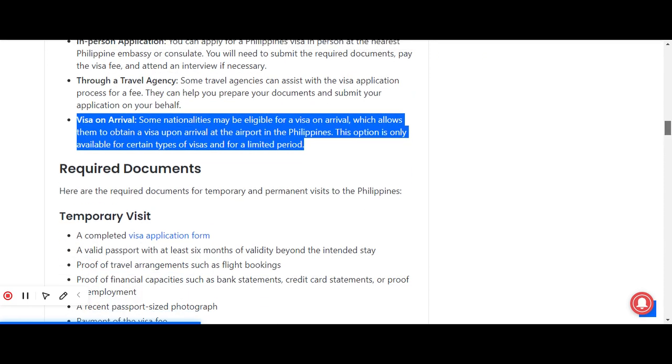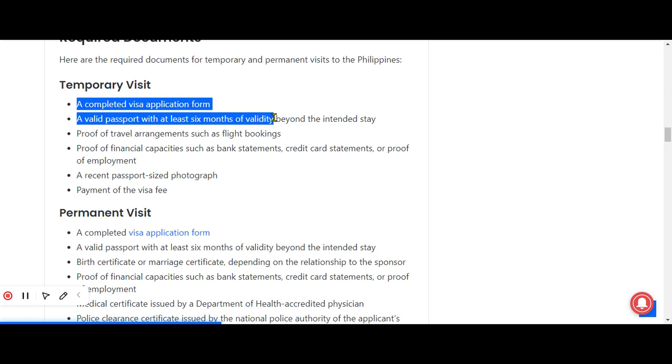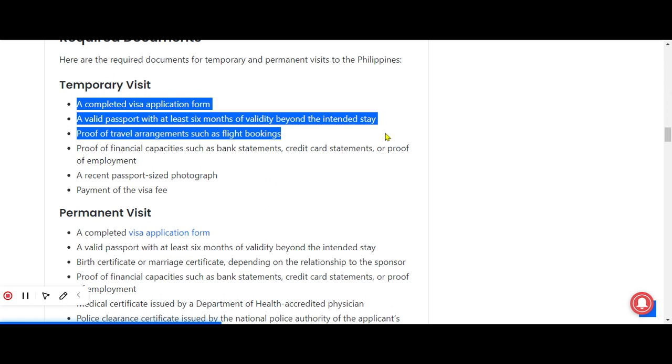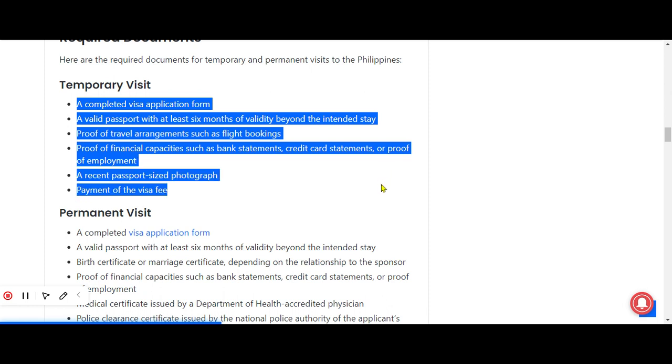Now let's look at the required documents for a temporary visit visa. These documents include: a completed visa application form, a valid passport with at least six months of validity beyond the intended stay, proof of travel arrangements such as flight bookings, proof of financial capacity such as bank statements or credit card statements or proof of employment, a recent passport-size photograph, and payment of the visa fee.